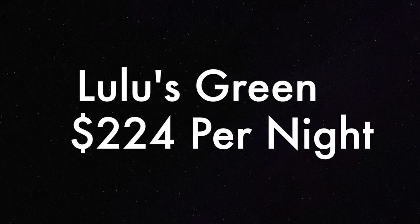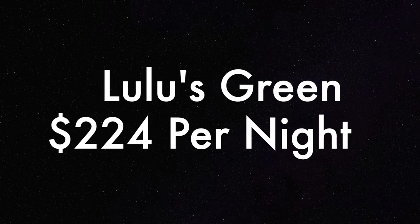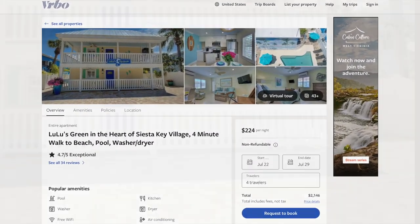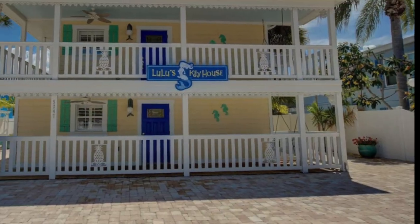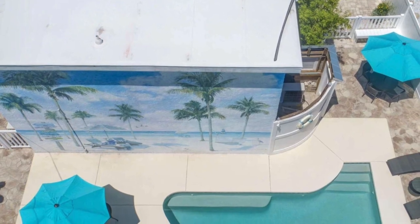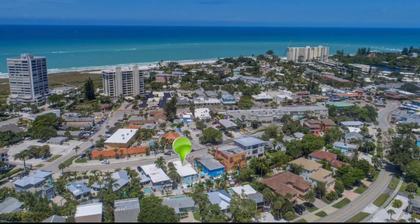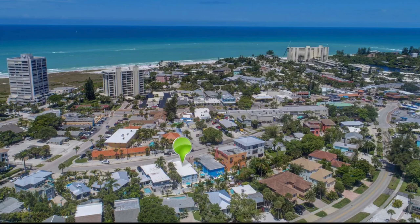The first home we're going to look at is Lulu's Green, which rents for $225 a night. Lulu's Green sleeps up to five people and has a shared pool, and it's in a great location near the village and public beach access. A seven-day rental at Lulu's Green comes in at under $2,200 for up to five occupants — that's not too bad.